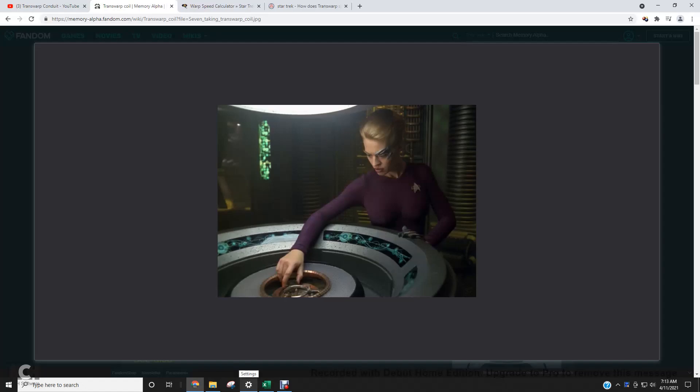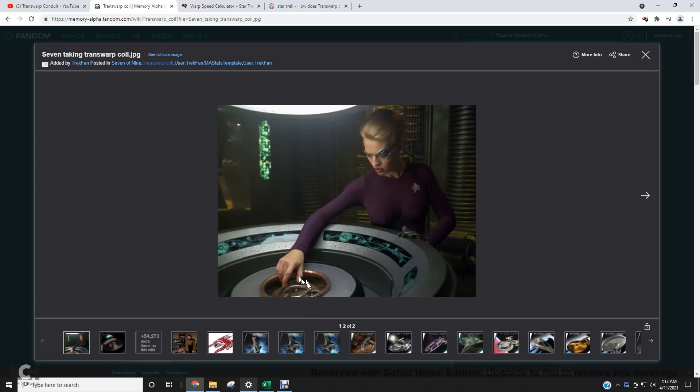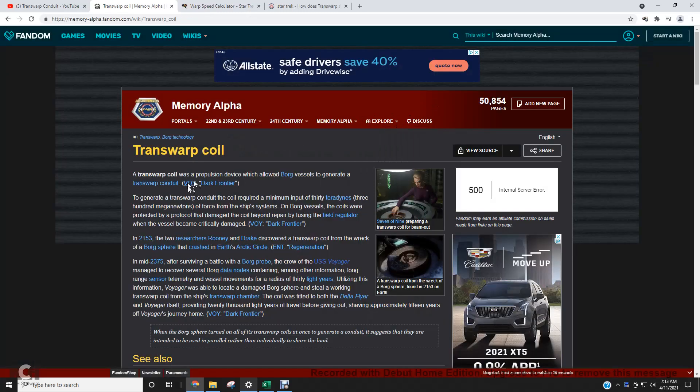This is the continuation of calculating how fast Star Trek technology is. Next, I want to talk about the Borg, the arch nemesis of the Federation in Star Trek. The Borg have this technology called the Transwarp Conduit, done by a Transwarp Coil, shown here by Seven of Nine in the Voyager series.